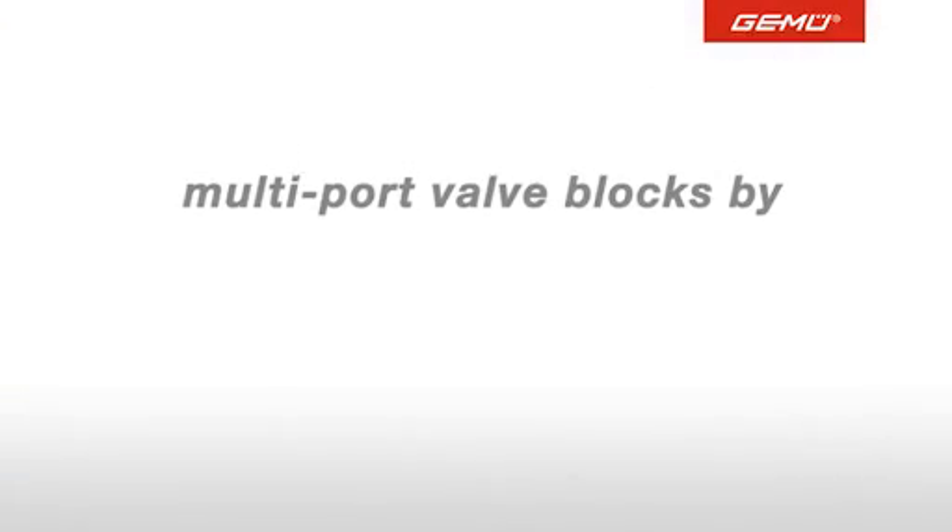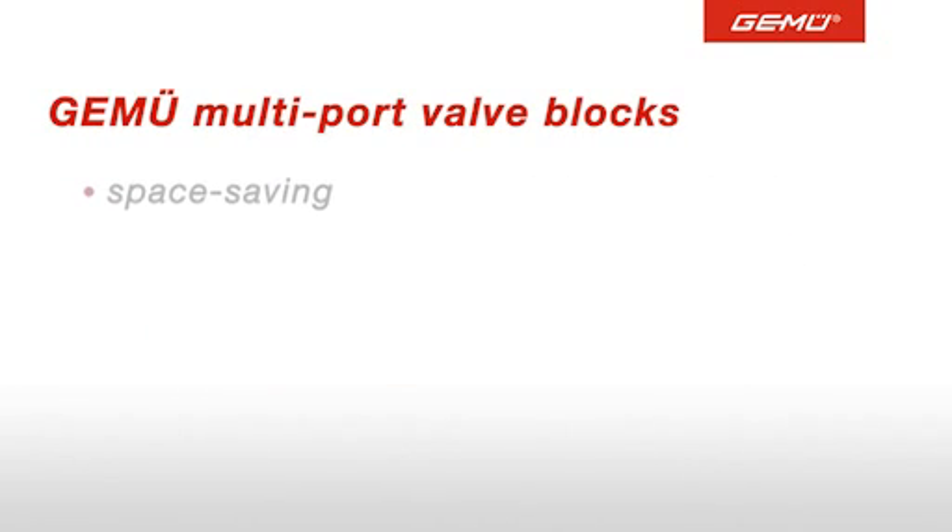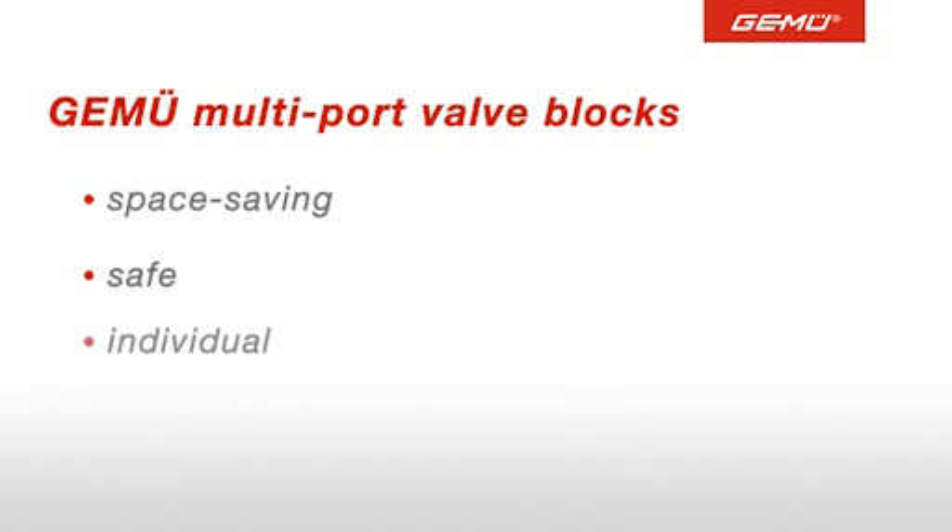The optimization of complex valve measurement and control systems is our area of expertise. Gumu multi-port valve blocks are space-saving due to compact construction and small actuators, safe thanks to a reduced risk of leakage, individual on account of customized design, and cost-saving thanks to the reduction of hold-up volume, wetted area and dead legs.